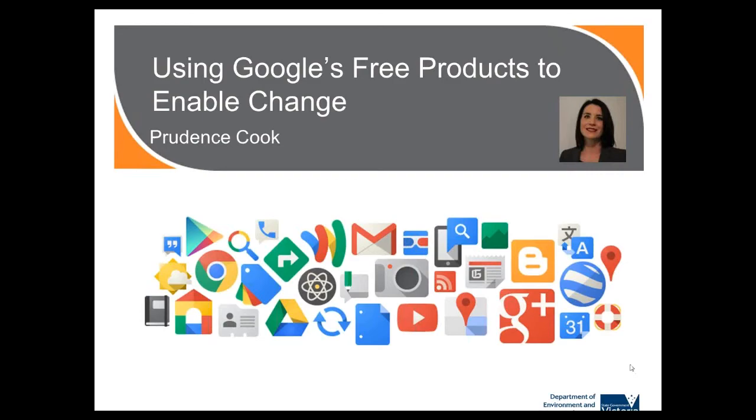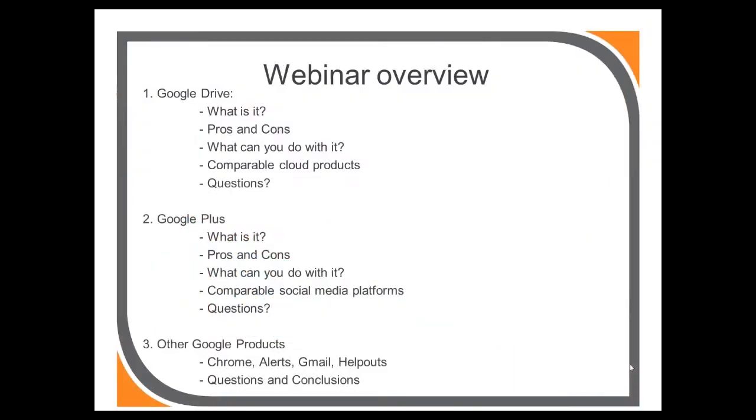As you'll see on the next slide, we're going to start by talking about Google Drive, which is a cloud-based file storage system. We're going to outline some of the positives and negatives to help you assess if it might be useful in your work. We'll give a demonstration and we'll talk about how it compares with some other popular cloud storage products. We're also going to let you try using Google Drive so that we can all collaborate on a set of group notes relevant to this webinar.